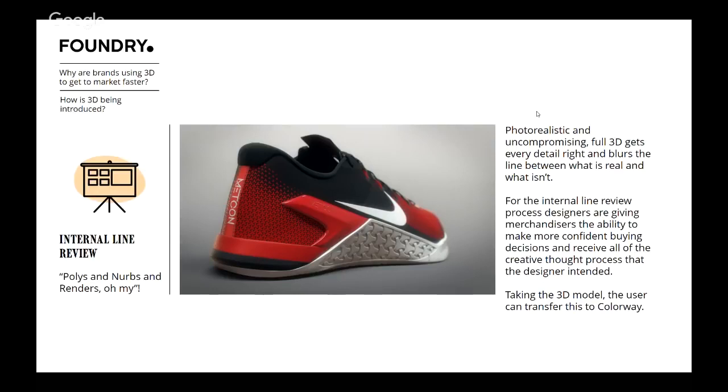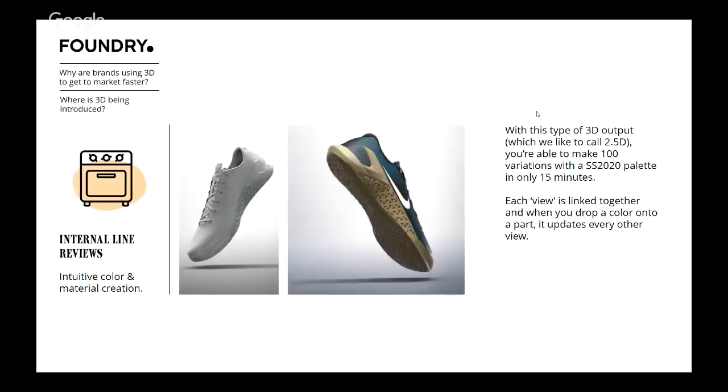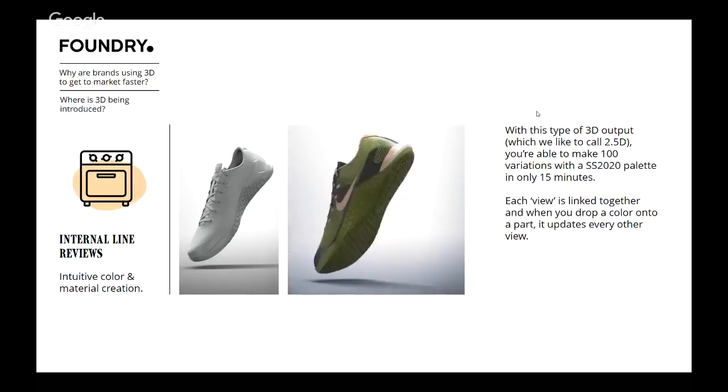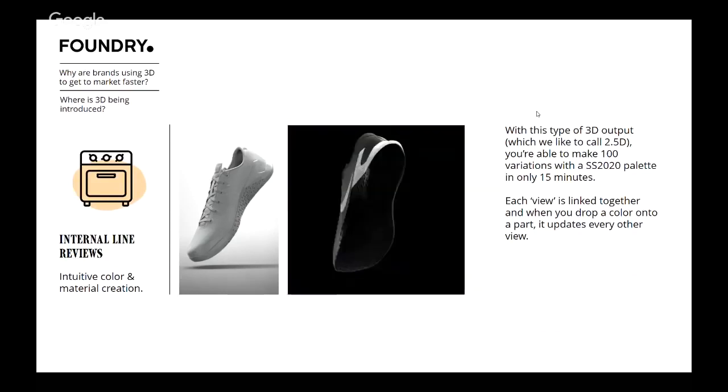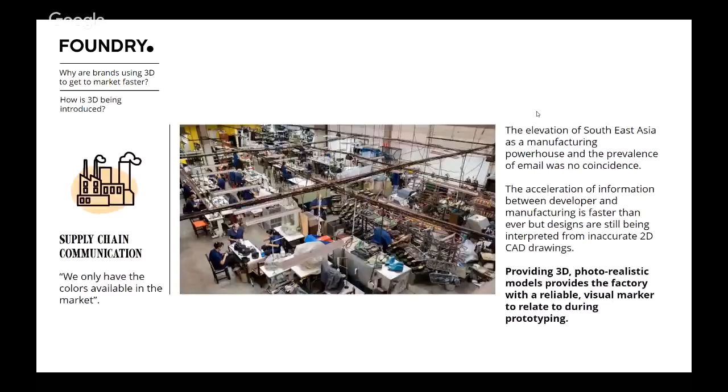For internal line reviews, passing beautiful renders to your merchandisers gives them the control to make a confident decision. The conversation between designer and merchandiser or buyer is crystal clear — no one's assuming that piece of plastic is glossy, or that black is a matte black. We can see it perfectly. Then taking that into an application like Colorway and being able to drag and drop colors onto different parts while still in a photorealistic setting is really important. The ability to create a hundred variations really quickly — in like 15 minutes — and have those linked together is very powerful.